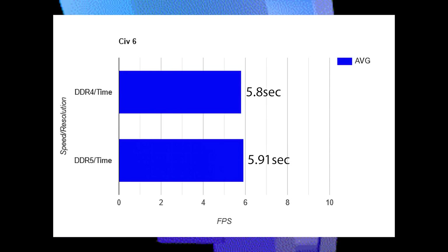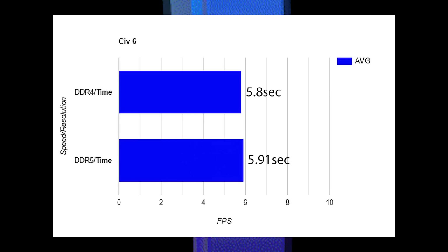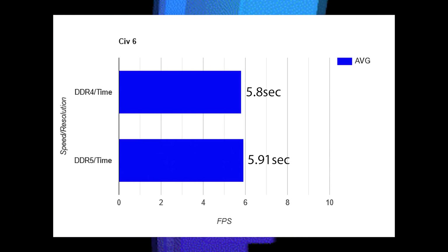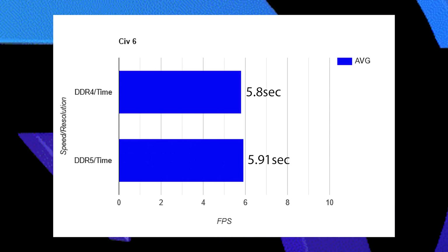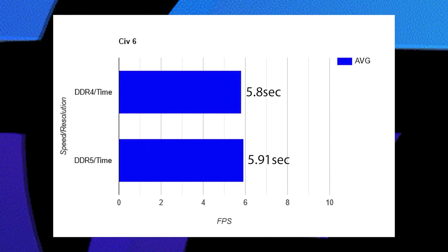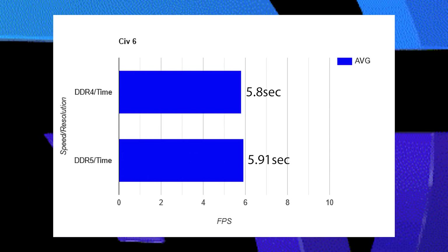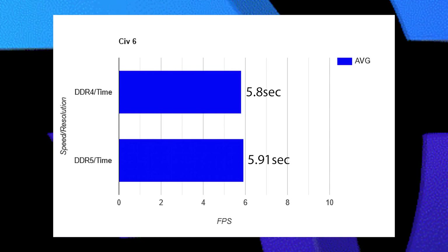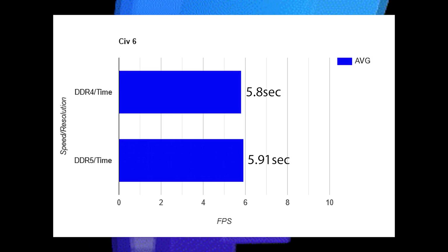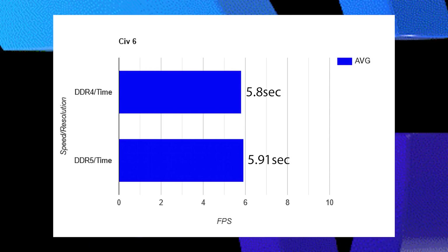Civilization VI is up next, using the usual AI turn-based CPU benchmark built into the game. This one actually wasn't margin of error — DDR4 is a bit faster, which makes sense since it has about 5 nanoseconds of quicker latency than DDR5 does. Still a nothing burger — it's not even a win for DDR5. We're at four ties.